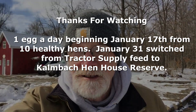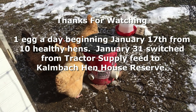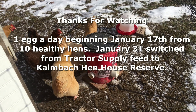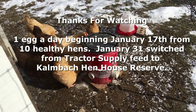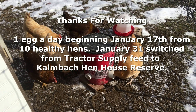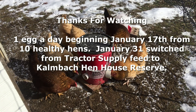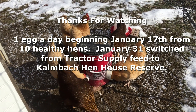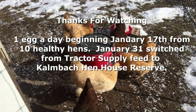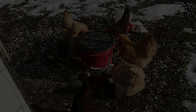That's about it from the homestead here at New Traditions. My name is Dan Daniels — see you next time. Lord bless you all.